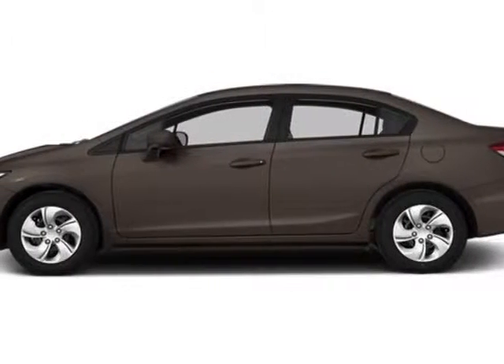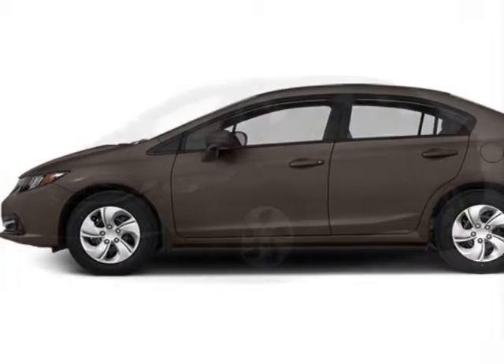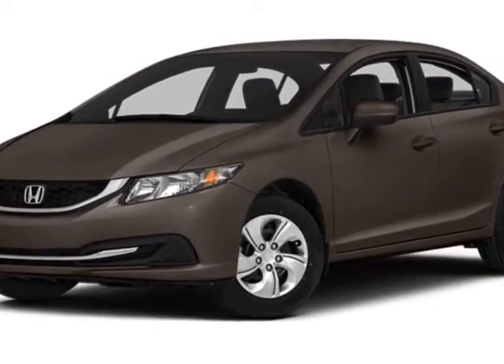Take a look at this new 2014 Honda Civic Sedan. For your protection, this vehicle has a full factory warranty.